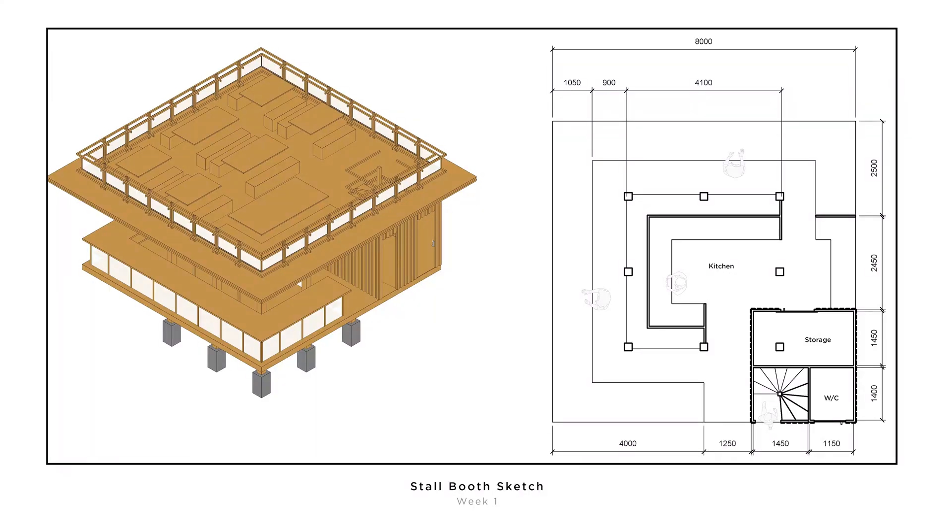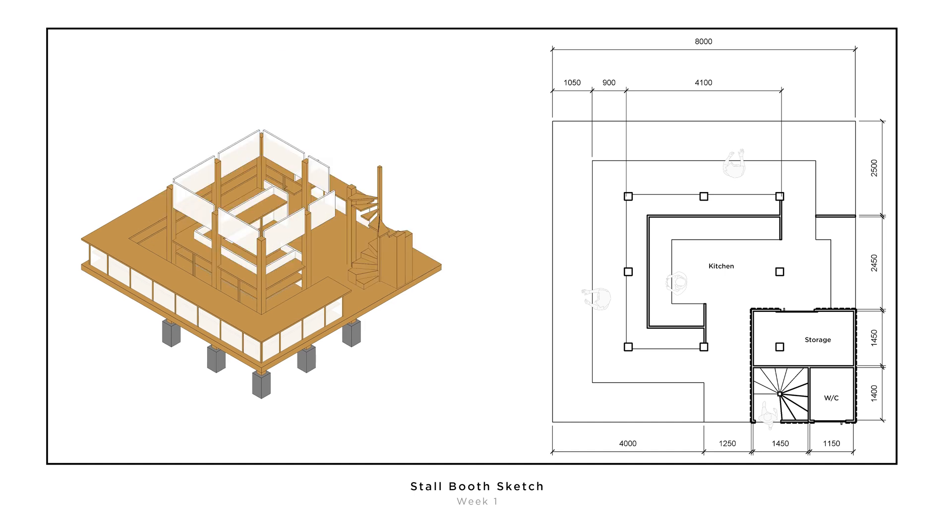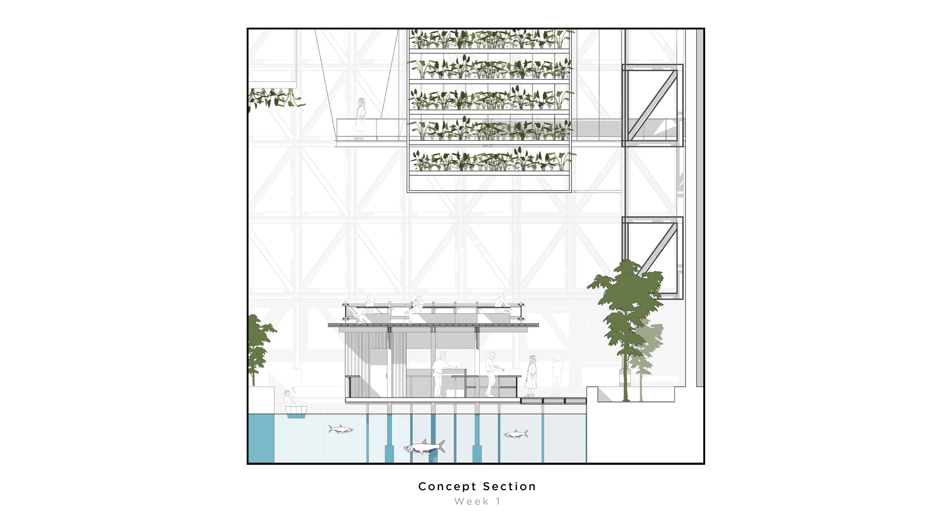We went ahead and designed our own stall made of timber. This is a very early sketch of what the stall would look like — the kitchen in a center core with counters on the perimeter, and a block on the side with storage, toilets, and a spiral staircase up to the roof deck seating. The idea is that you picture yourself sitting right under the farm that grew the crops on your plate at that very moment, with market stalls selling the in-house produce.